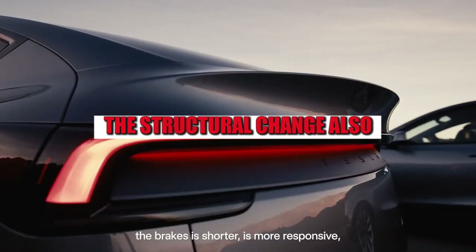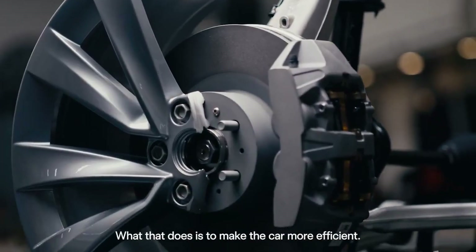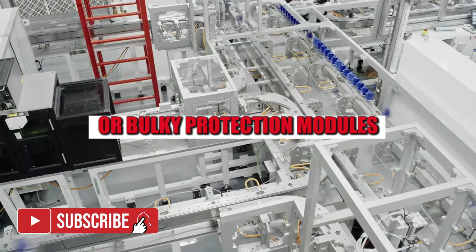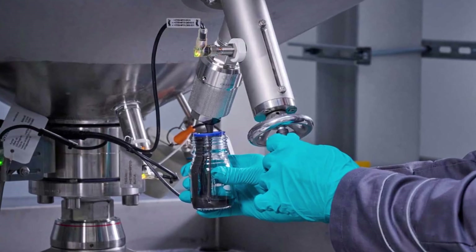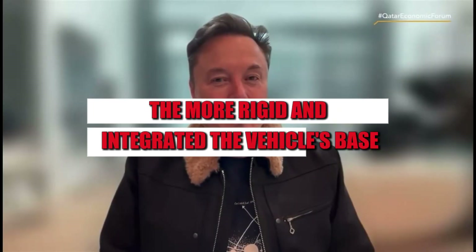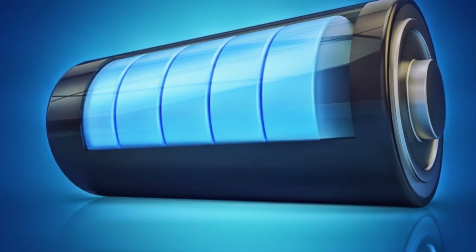The structural change also completely redefines the logic behind car assembly. With the battery functioning as part of the chassis, there's no longer a need for extra supports or bulky protection modules. This represents a space saving, a significant reduction in overall weight, and a new way of thinking about automotive safety. After all, the more rigid and integrated the vehicle's base, the greater its resistance to deformation in the event of an impact.